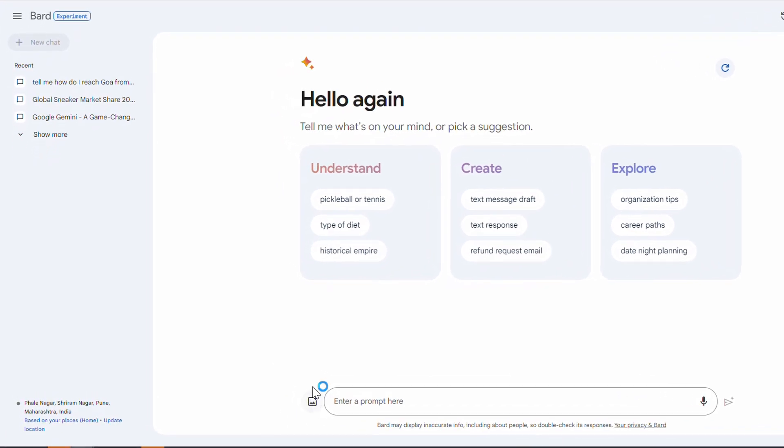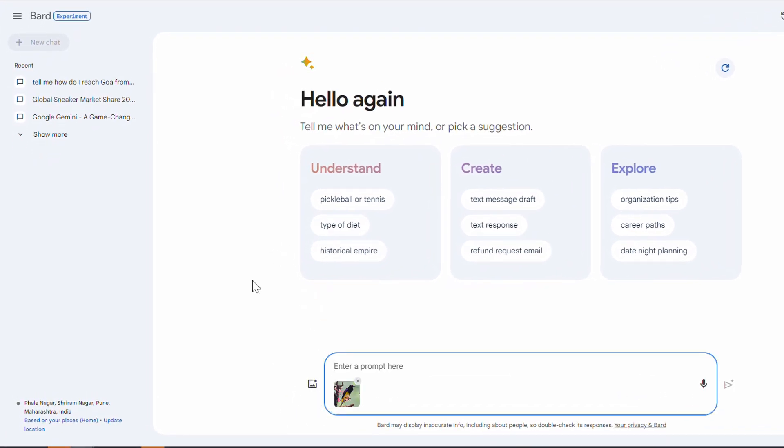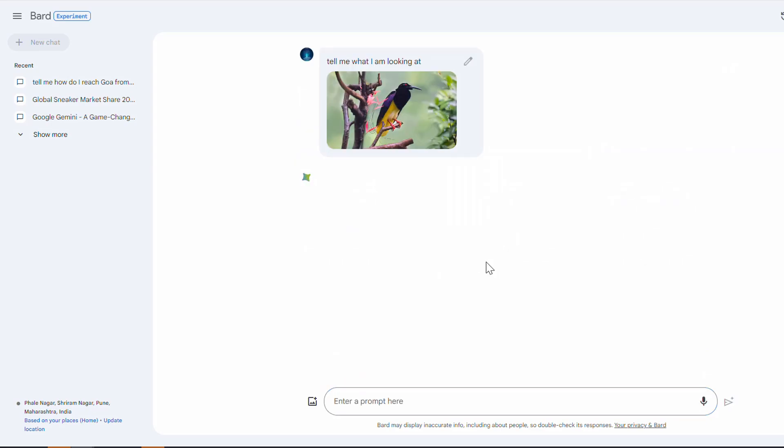Let me start with uploading an image. This is one of the images of a rare species of bird. Let's see what Gemini has to say about this. Let me use the microphone — tell me what I am looking at. Let's see what Google Gemini responds here.